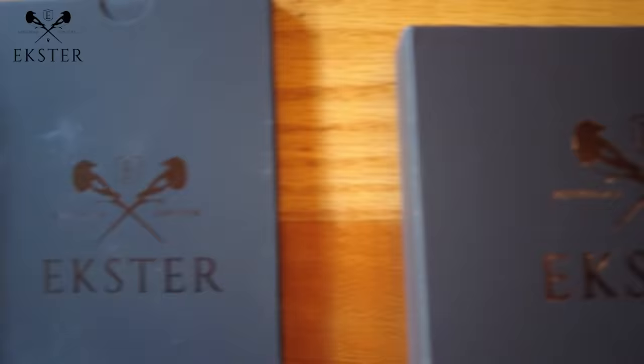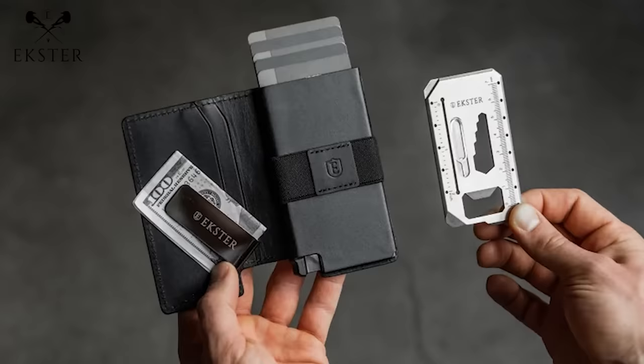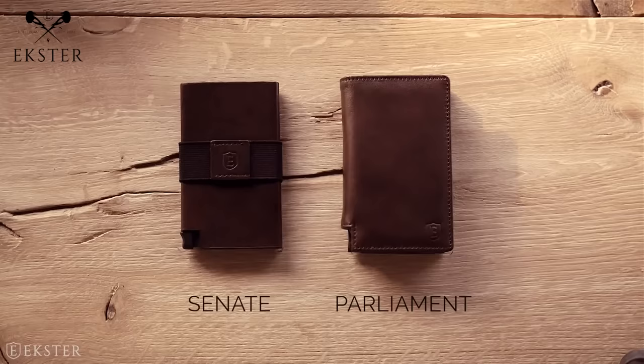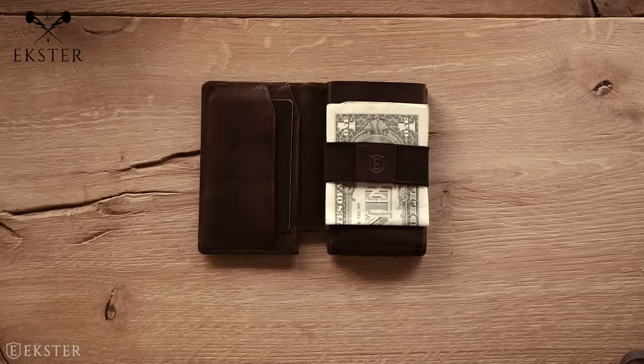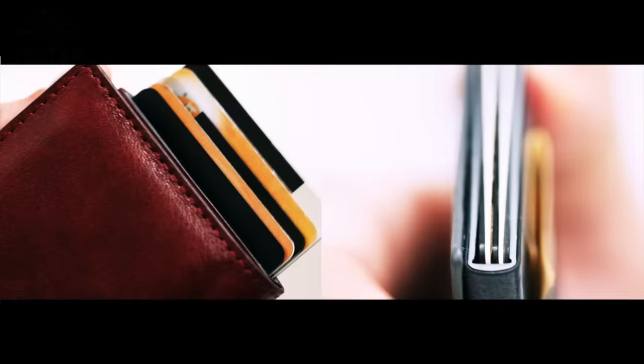But before we get into the interaction, I want to tell you about the last wallet you'll ever buy. Ekster has reimagined the traditional wallet, making it easier to use and harder to lose by bringing together the luxury of classic leather and the invention of slim technologies. Ekster Wallets are a sleek, minimalist design made with high-quality leather that holds up to 12 cards and cash, available with the click of a button.